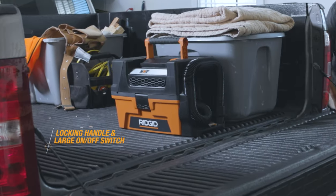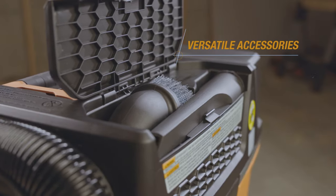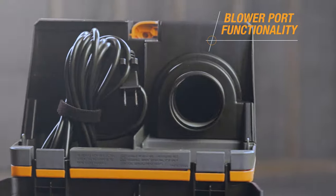Intended for grab-and-go projects, this vac features easy-access hose storage, an enclosed accessory compartment, and a blower port.